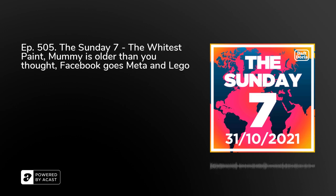In three, two, one. Seven things you don't really need to know, but probably should. I'm Jamie Easton, and this is The Sunday Show.